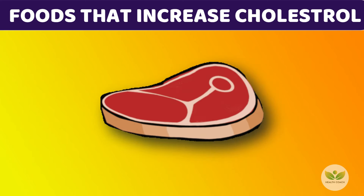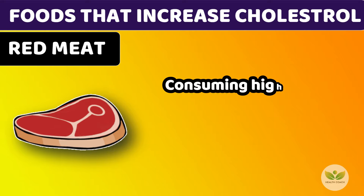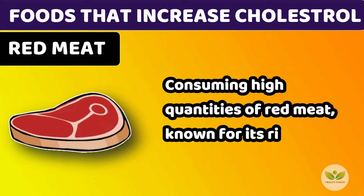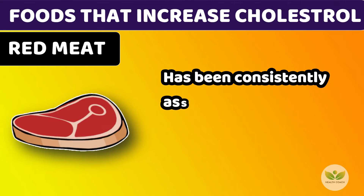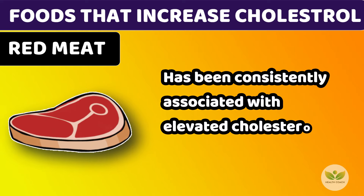Number 1: Red Meat. Consuming high quantities of red meat, known for its richness in saturated fats, has been consistently associated with elevated cholesterol levels.